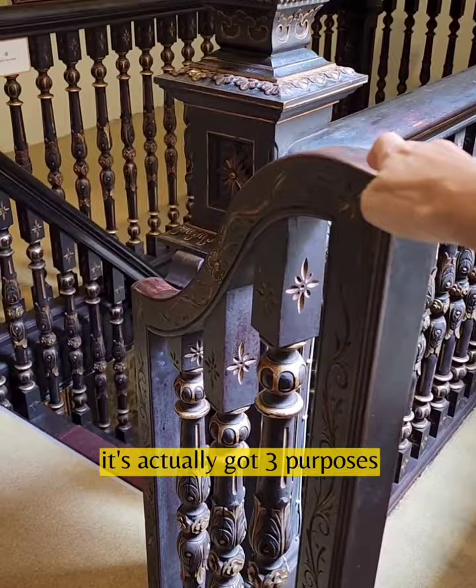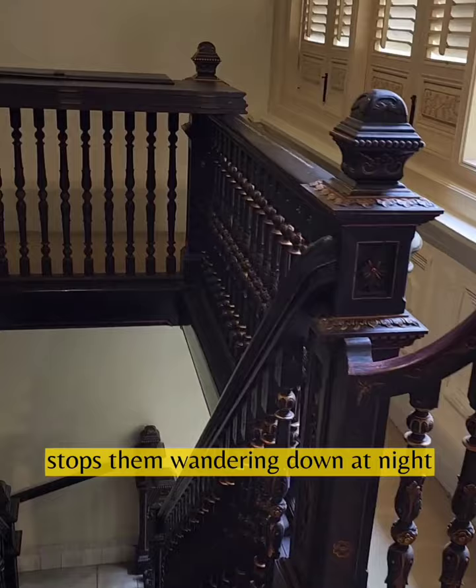I love this staircase. It's actually got three purposes. This part, of course, the front locks, which is great if you have children — stops them wandering down at night.